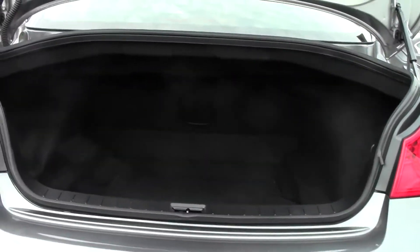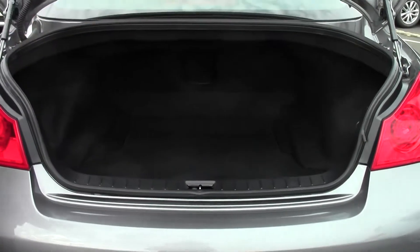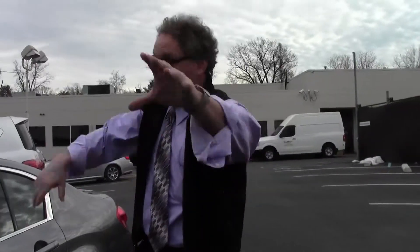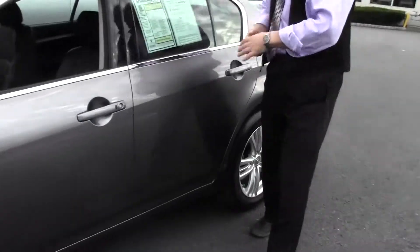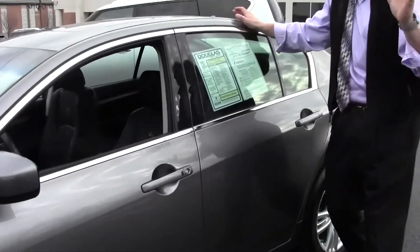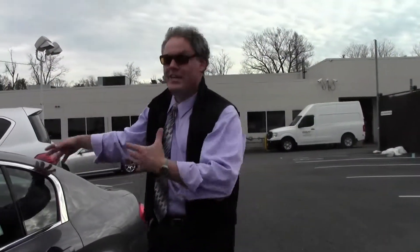It's a very deep trunk — 13.5 cubic feet of storage capacity. Throw your golf clubs and suitcases in there. If you like to ski, there's a pass-through for skis. A gorgeous example of a 2013 Infiniti G37X all-wheel drive sedan with only 14,185 miles on it. You need to see and drive this one to fully appreciate it — it's like brand new.